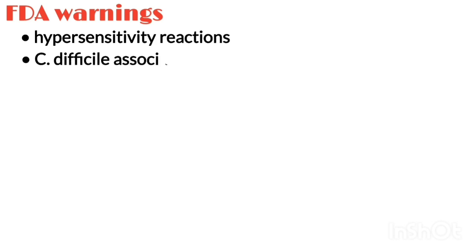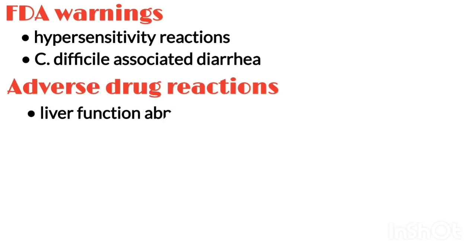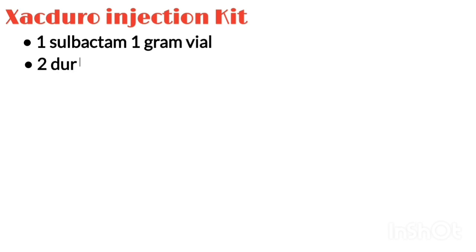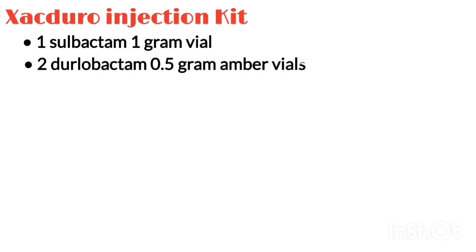It has warnings for hypersensitivity reactions and Clostridium difficile-associated diarrhea. The most common adverse reactions were liver test abnormalities, diarrhea, anemia, and hypokalemia.